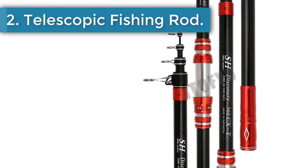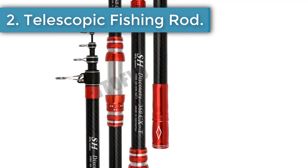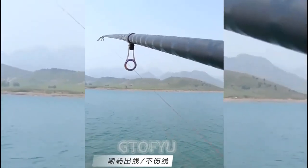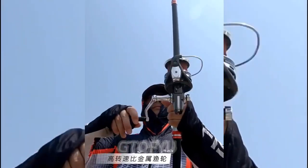Number 2: a telescopic fishing rod available in 2.7, 3.0, 3.6, 4.2, and 4.5 meter lengths. It is a travel surf rod with spinning power of 60 to 150 grams, designed for throwing, surf casting, and carbon bait casting.